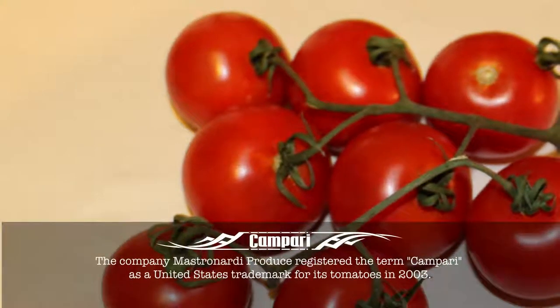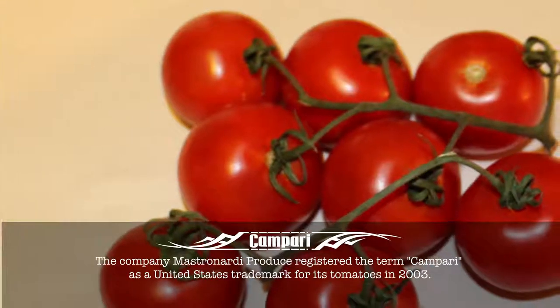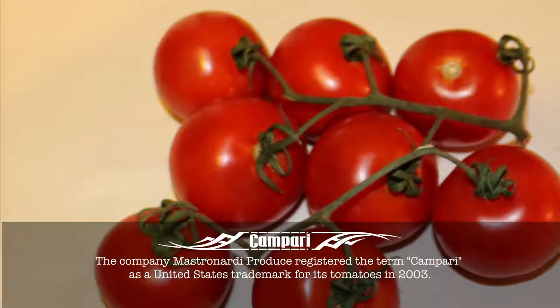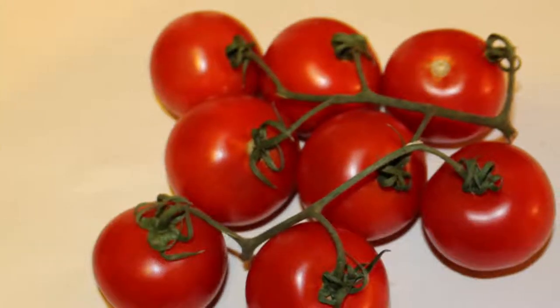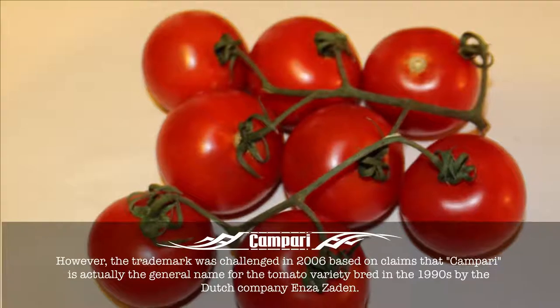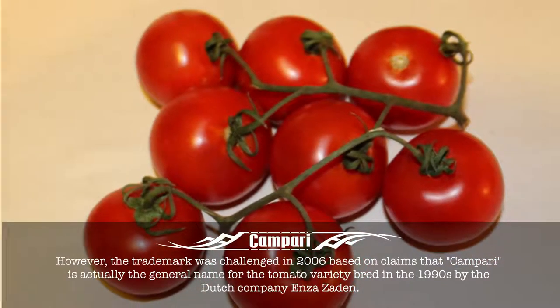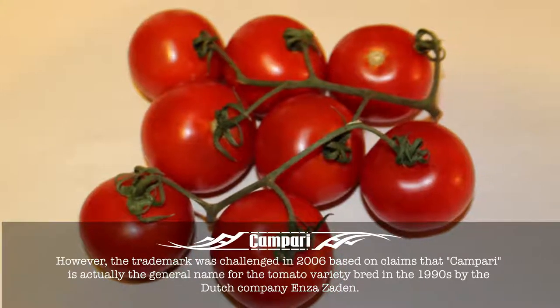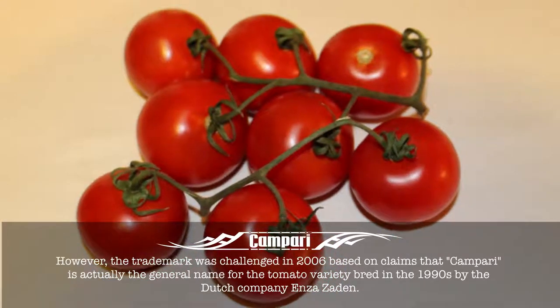The company Mastronadi Produce registered the term Campari as a United States trademark for its tomatoes in 2003. However, the trademark was challenged in 2006 based on claims that Campari is actually the general name for the tomato variety bred in the 1990s by the Dutch company Enzes Aarden.